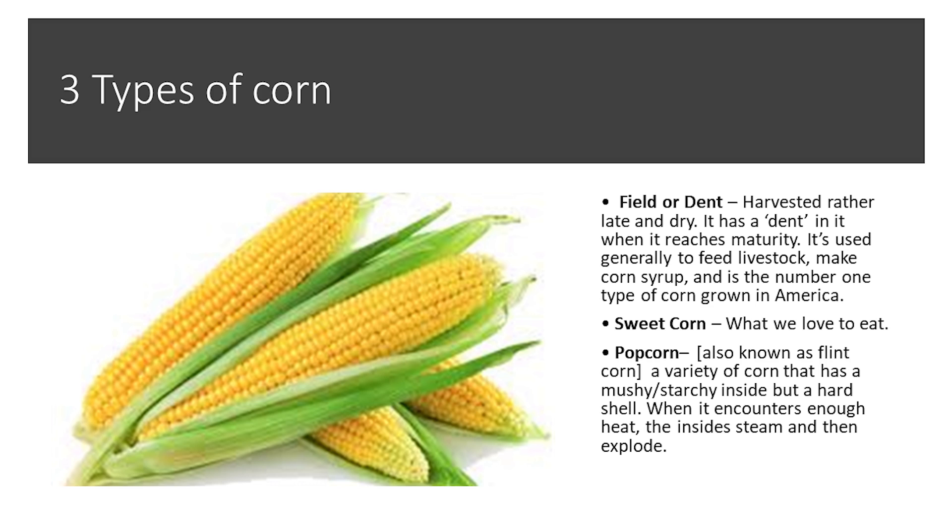Popcorn is a separate variety. It's a little bit mushier and starchier inside, but has a very hard shell. When it encounters enough heat, the insides steam up and then explode. Now let's look more carefully at the advantages of popcorn and the advantages of cornmeal, and what are the disadvantages?